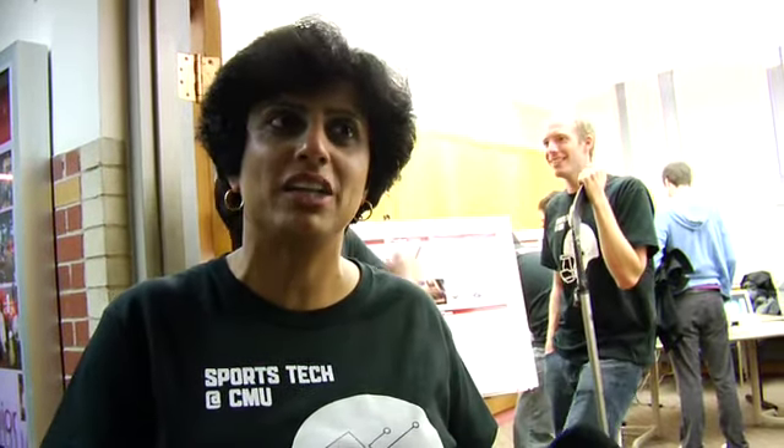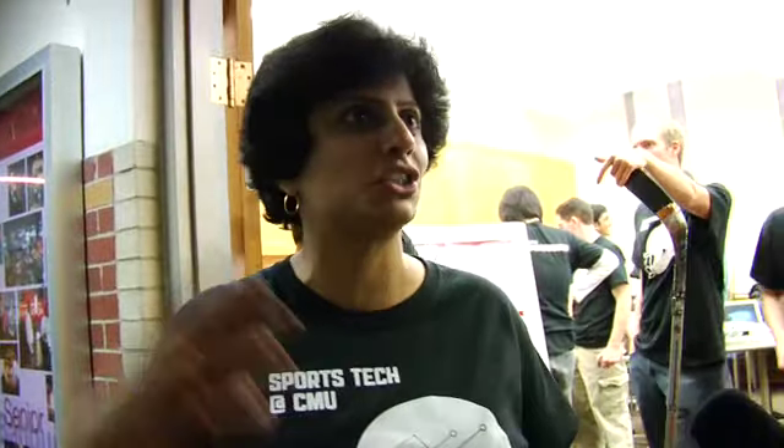The cool thing we did this year was we had industry guest speakers come out. We had Cisco come out. Wilson Football flew all the way out for this. NEP, a broadcast trucking company located in Pittsburgh, gave us a facility tour. The Steelers gave us a facility tour. It was so cool for the students to see all this behind-the-scenes technology — and that was the best part.